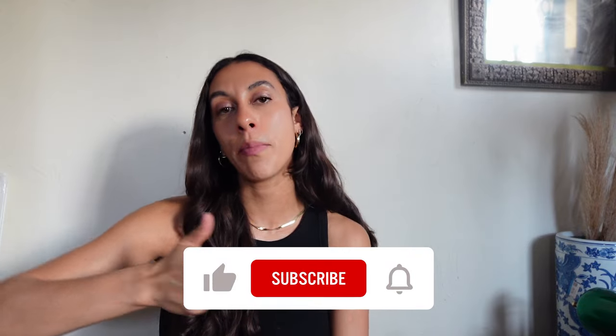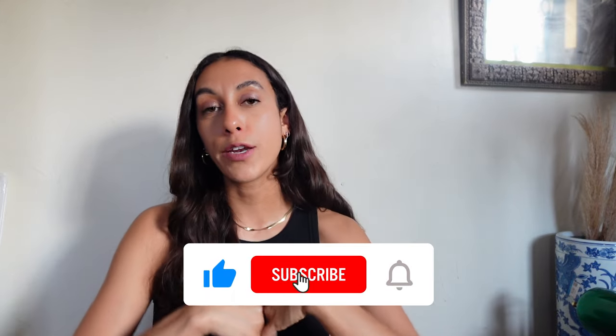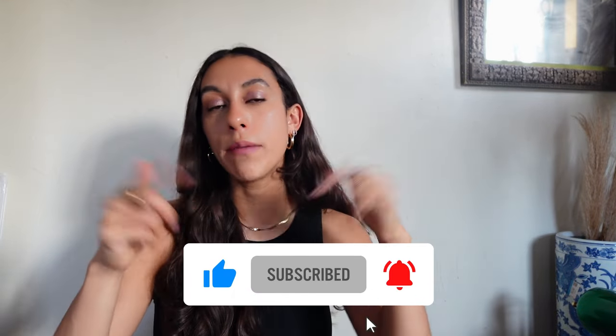All right, that is everything for today's haul. Very successful spring thrift with me. Thank you so much for watching. If you enjoyed this video, please give it a thumbs up and subscribe so you don't miss any new videos. It really helps my channel grow and helps me bring new videos to you all each and every week. I post new videos every single week, so until next time, bye.